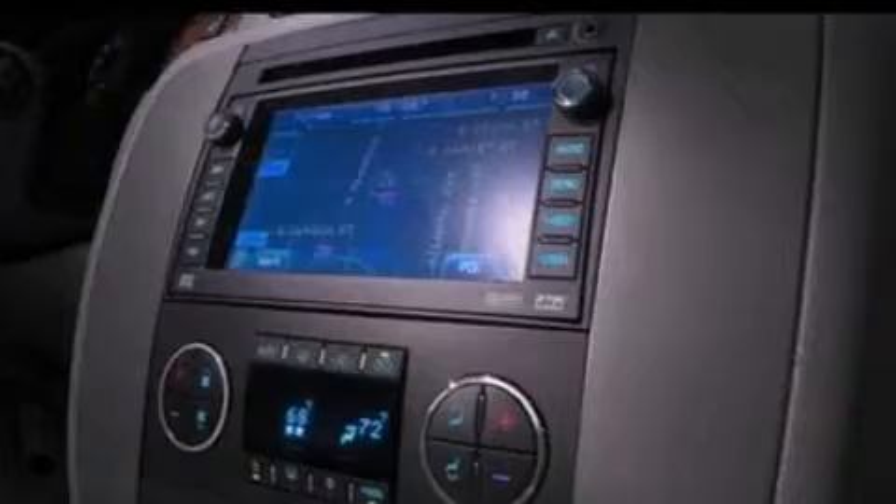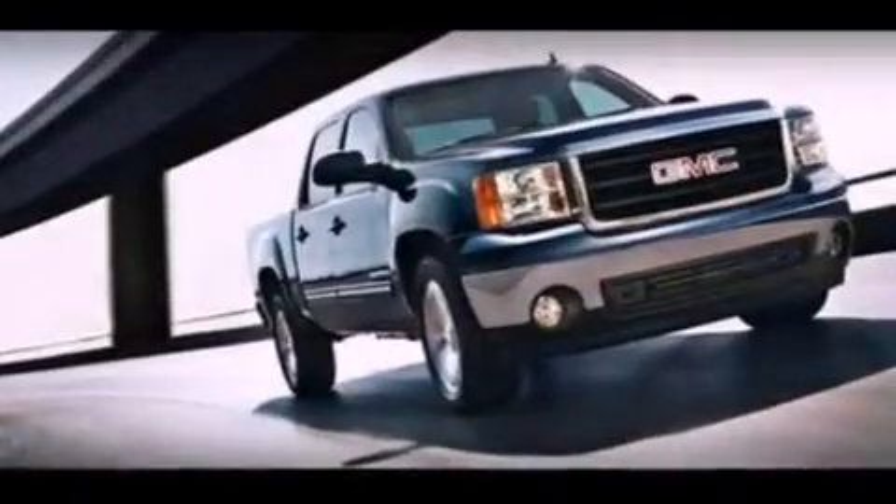Its top features include a double wishbone independent front suspension, a low-tire pressure indicator, satellite radio, and traction control and stability control systems.